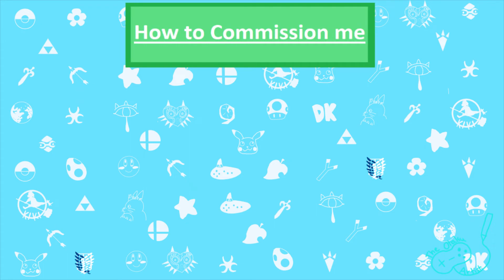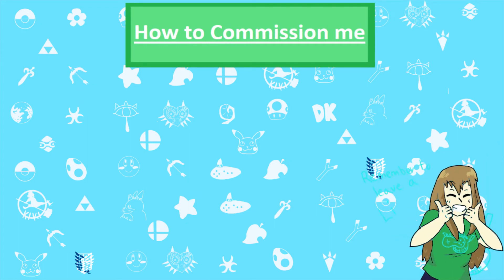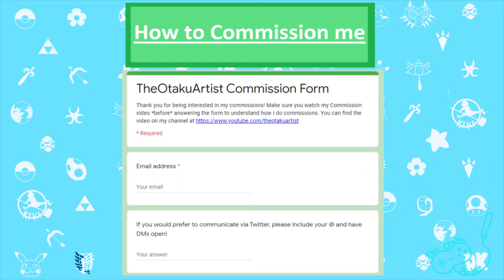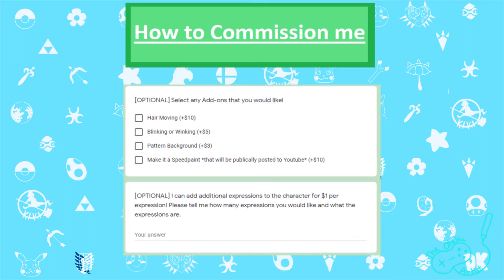Now, if you're interested and would like to commission me, here's how to do so. In the description below, I have included a Google form. Fill out the form and I will contact you via the email address or Twitter account you include in the form — your choice. The form is found in the description below.